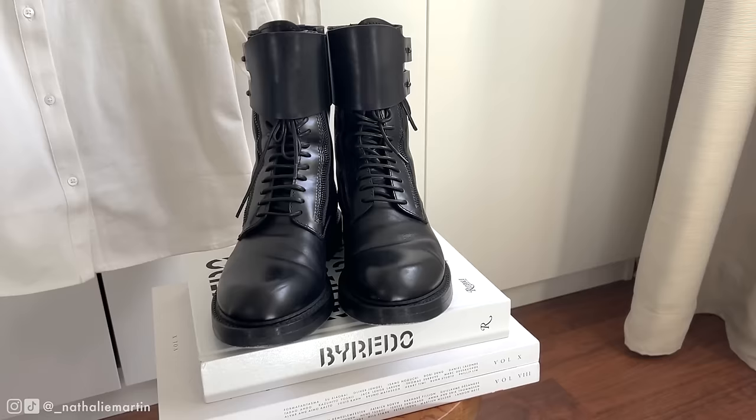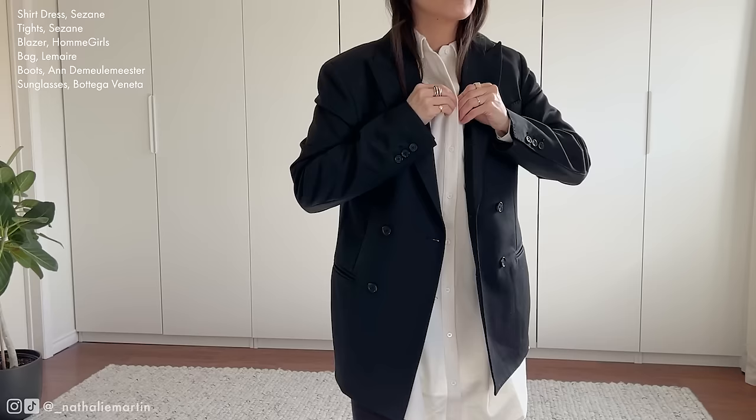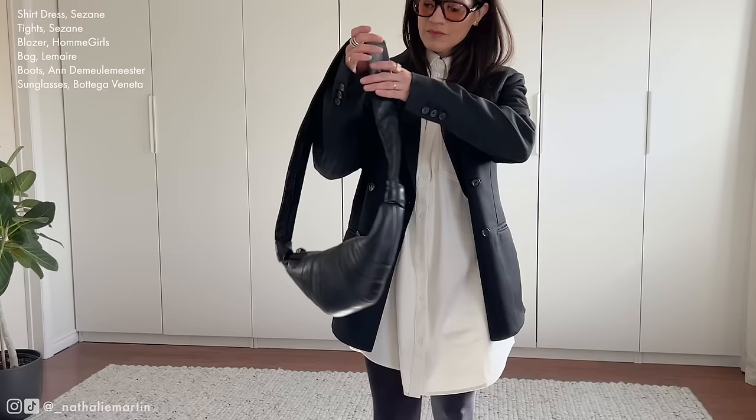Grounding the outfit are Andamie Le Meester boots, which provide a touch of edginess inspired by the grunge music scene I loved so much in the 1990s. Topping it off is a tailored black blazer from Ohm Girls and a chic croissant bag from La Mer Air — blending sophistication with a hint of rebellion.